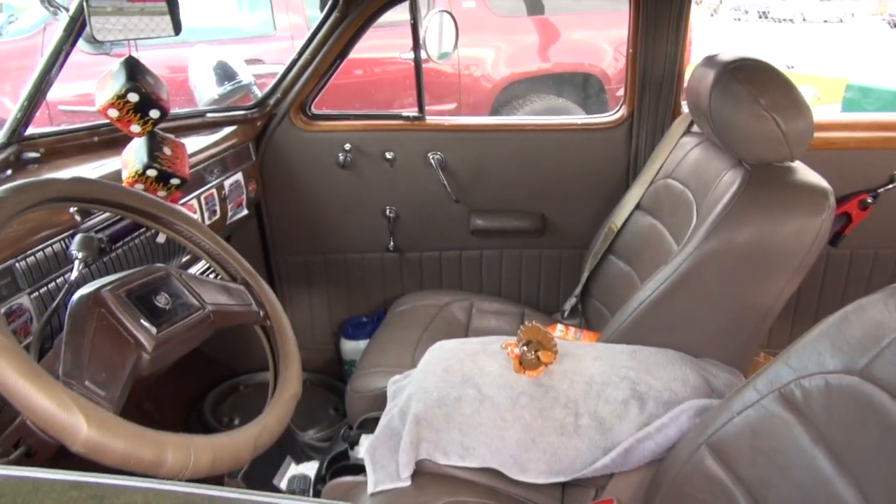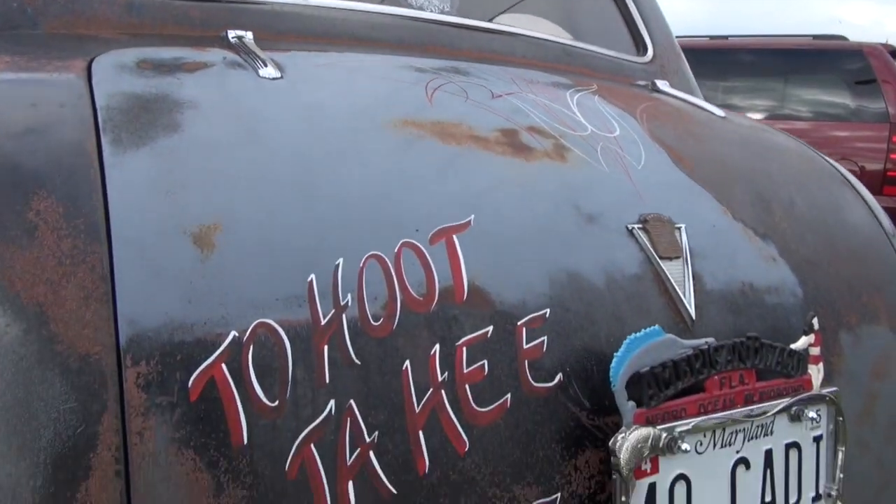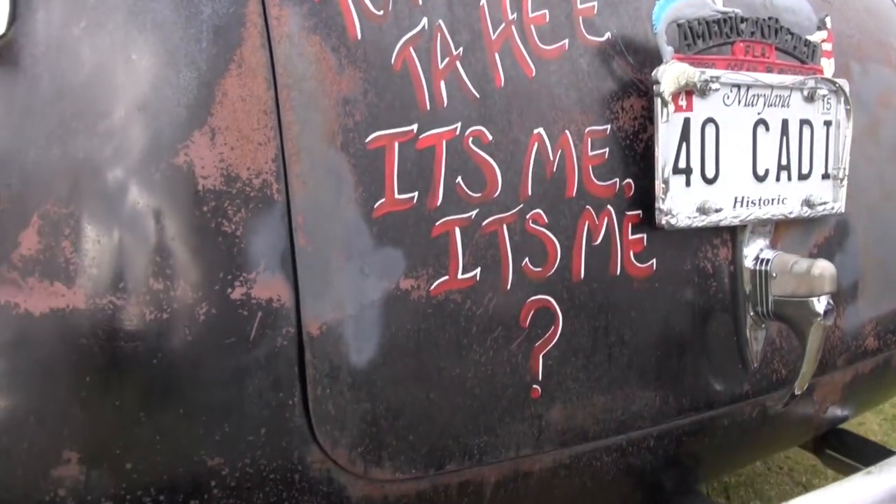I drive it pretty much everywhere. I've probably got about 40, 50,000 miles on it. I go to all the national car shows and stuff like that.